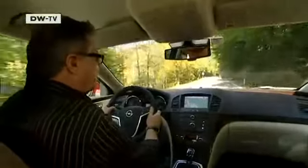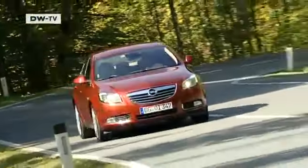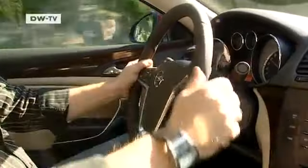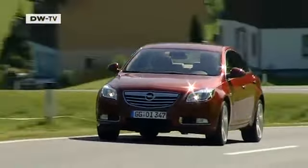The Insignia sees Opel entering a new era. The German carmaker is focusing on cutting-edge technology and stylish design at reasonable prices in the mid-range segment as well. The new Insignia pulls no punches and is intended as the successor to the Vectra, and it's not just in the field of design that it sets new standards.